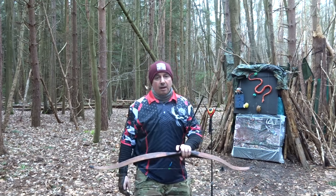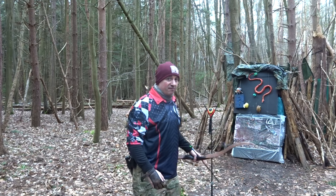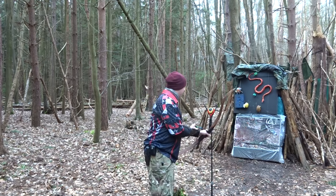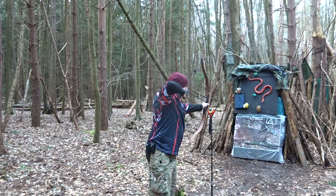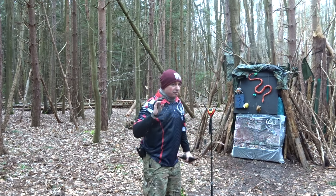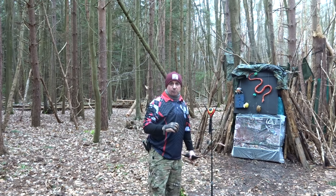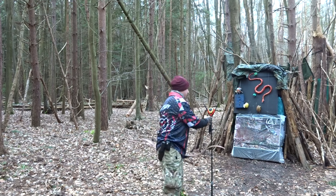Another 400 spine, 100 grain insert, 200 grain pile, total weight 554 grains. And again, I know I'm getting a clean release — 157 feet per second. So that's 157 feet per second with a 554 grain arrow out of a 40-pound bow.